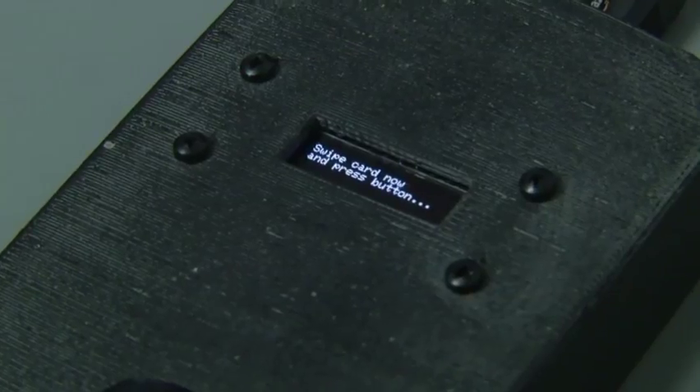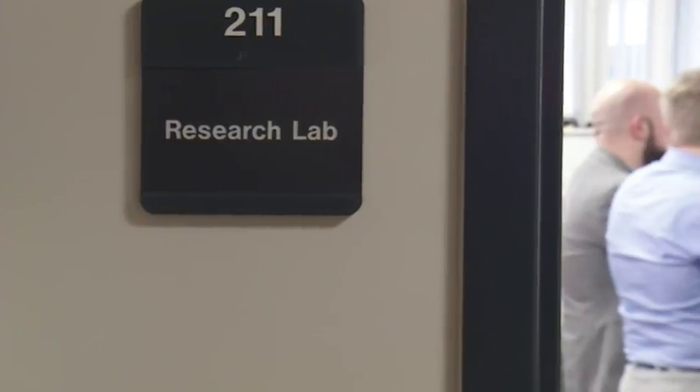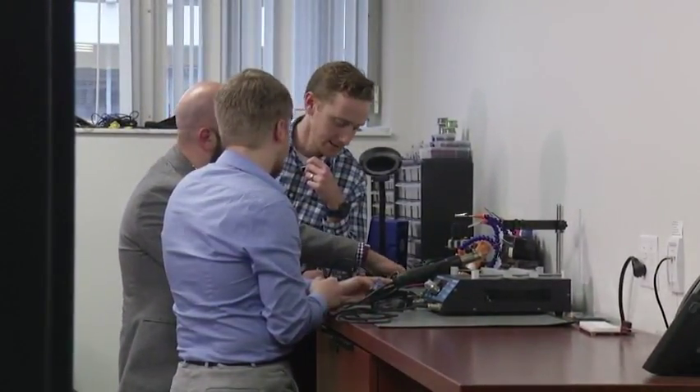It's called the Skim Reaper. At any given time, only one read head should be present in a card slot, and so what the Skim Reaper does is it finds when more than one are present. It was invented by a college professor and a group of graduate students in a lab at the University of Florida in Gainesville.